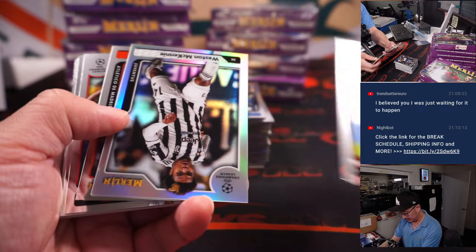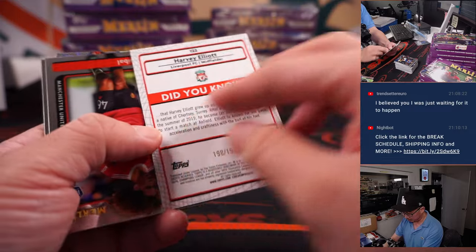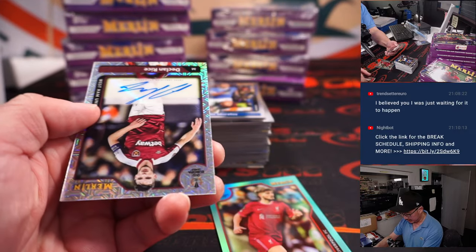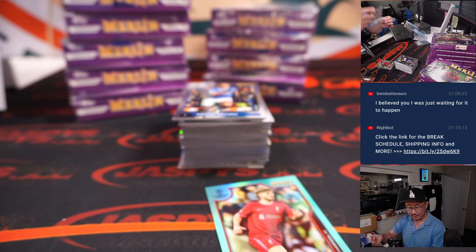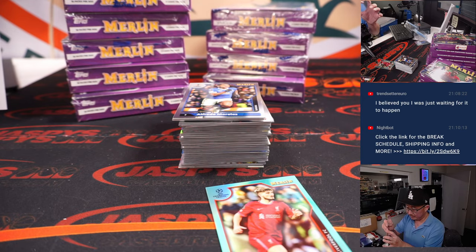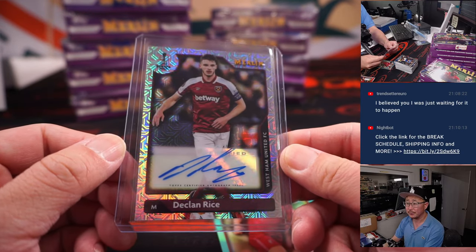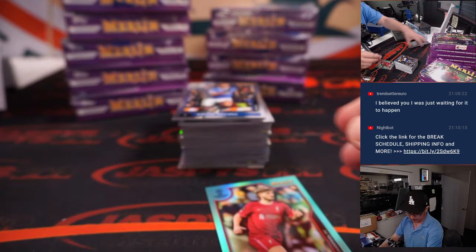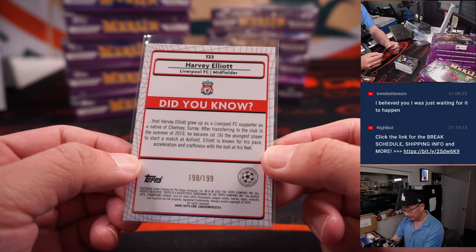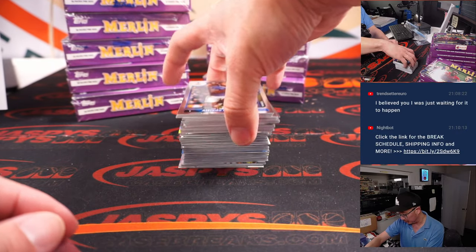Next box. We've got Weston McKinney, we've got Harvey Elliott, Liverpool's Harvey Elliott, 198 out of 199. And the autograph — Declan Rice, 24 out of 99 for West Ham United. Robert Rohr with West Ham United gets that Declan Rice. Harvey Elliott right there for Liverpool — that's going to be for Ed, he's got Liverpool.